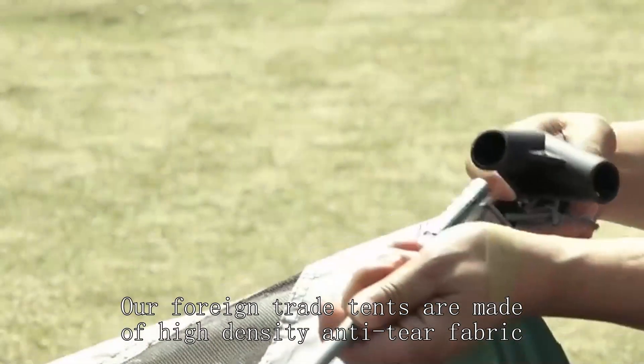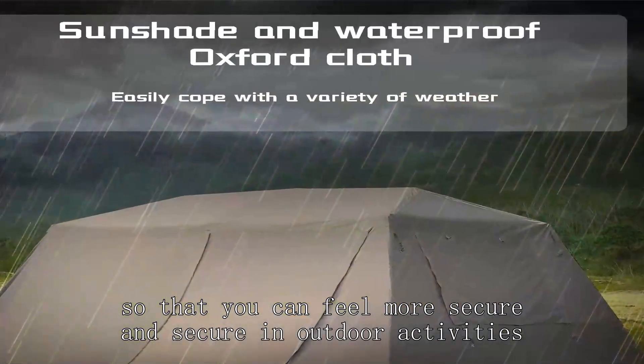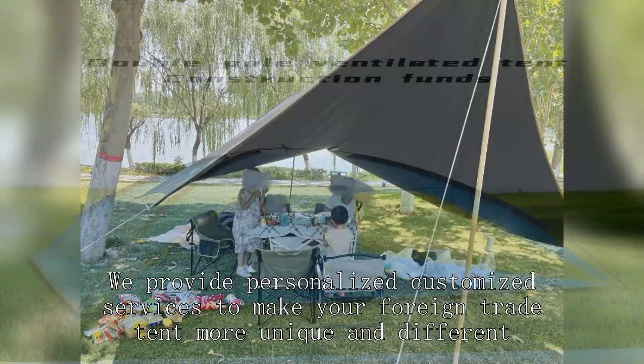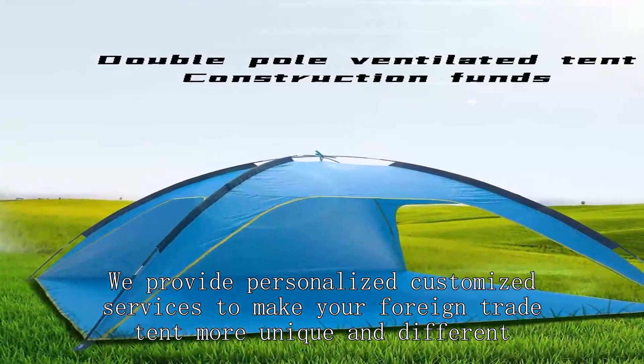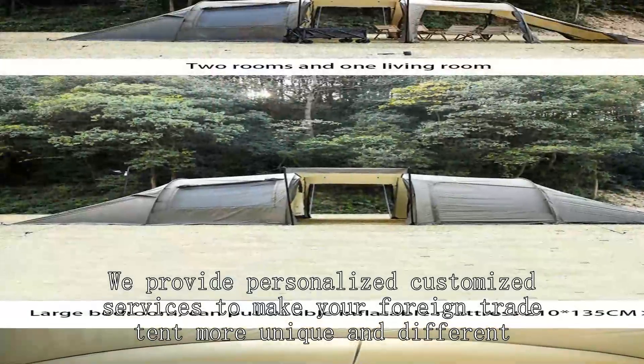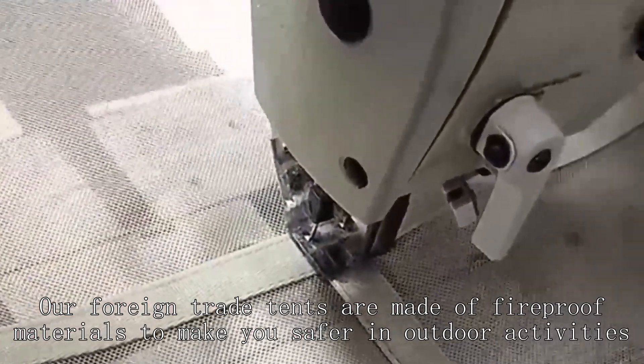Our foreign trade tents are made of high-density anti-tear fabric, so that you can feel more secure in outdoor activities. We provide personalized customized services to make your foreign trade tent more unique and different. Our foreign trade tents are also made of fireproof materials to make you safer in outdoor activities.